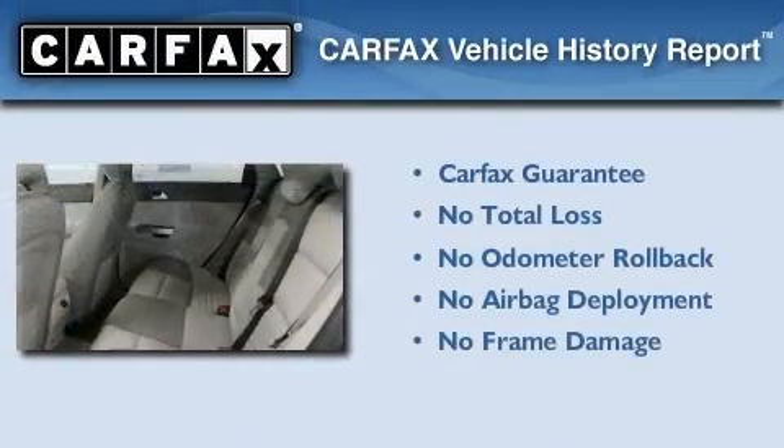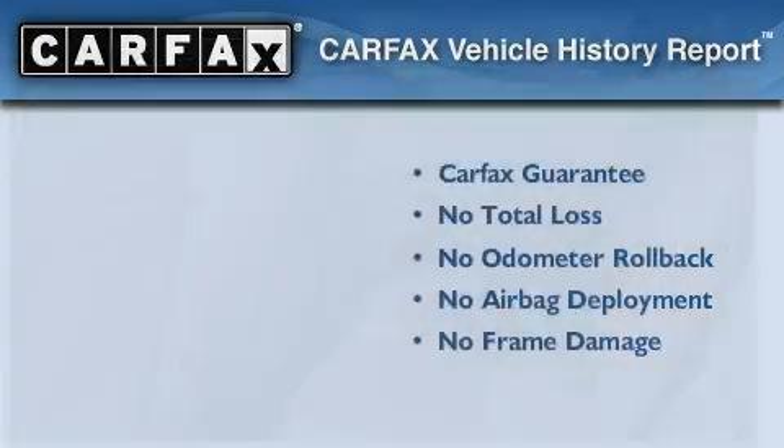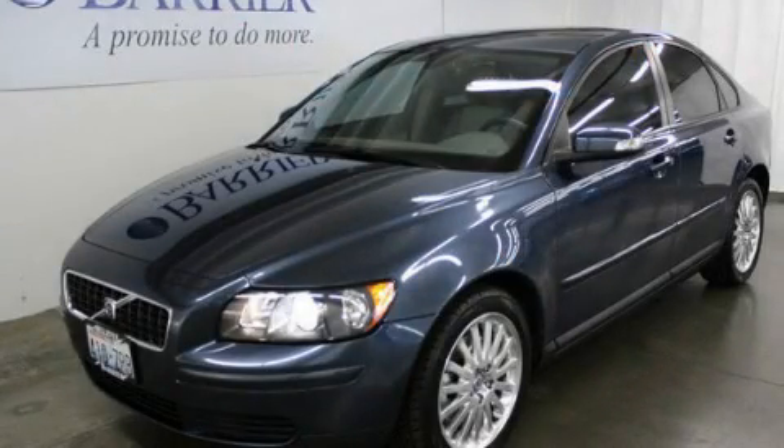Not to mention that this Volvo qualifies for the Carfax buyback guarantee. Call or visit us right now and arrange your test drive today.